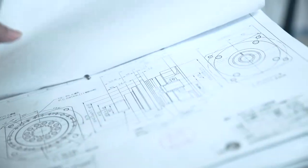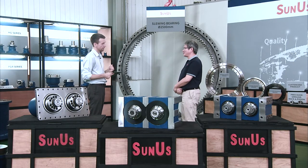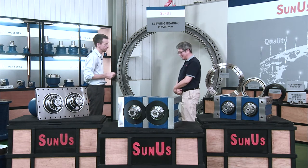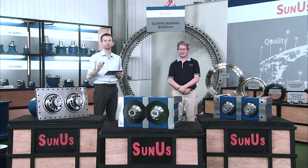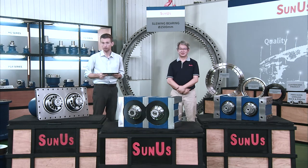That covers the extensive quality control procedures at Sunus. Thank you very much, Paul. And you're not leaving yet — you'll stay with us for the Q&A session where we'll answer a few more questions. You should also not miss out on the Q&A session — we'll be answering some of the most common questions regarding Sunus and their products.